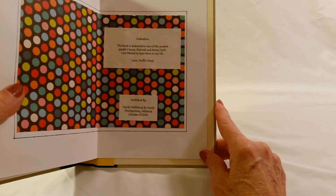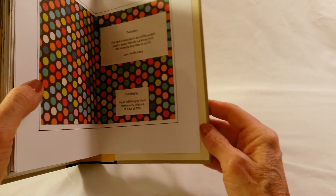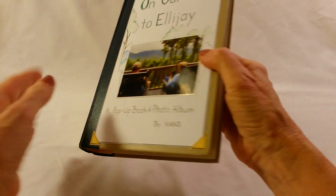This is again a thank you to Deborah and Kenny. I hope you've enjoyed this, and we'll see you guys.